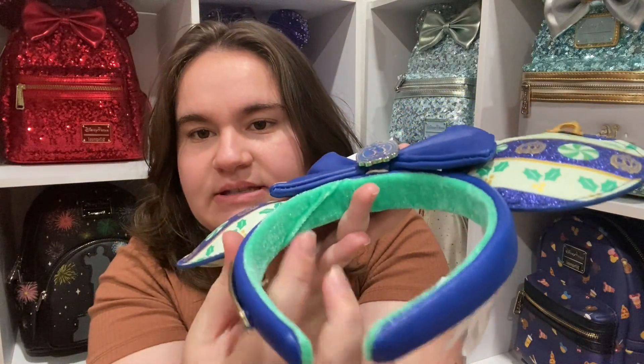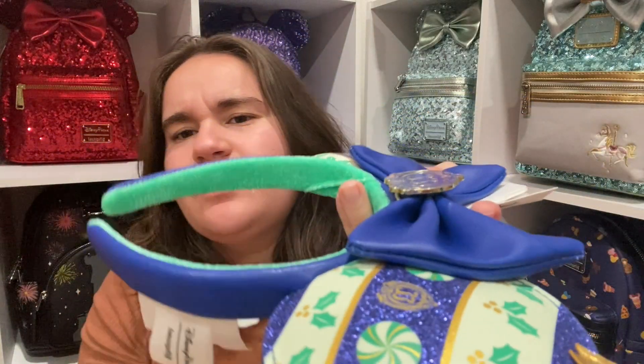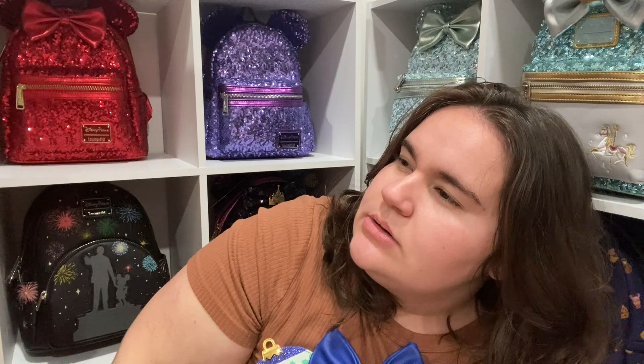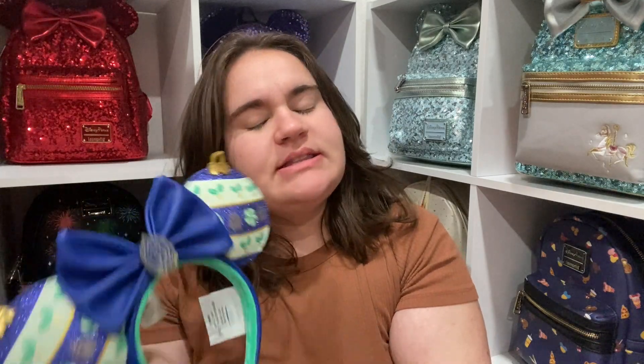On the inside it has faux velvet to help cushion it, and on the side it has a Disney Loungefly placard like Disney Loungefly ears normally have. I think this might actually be my first pair of Disney Loungefly ears. I have a lot of parks ears but I don't have any that are Loungefly because they are slightly more expensive — this one retailed for $50.